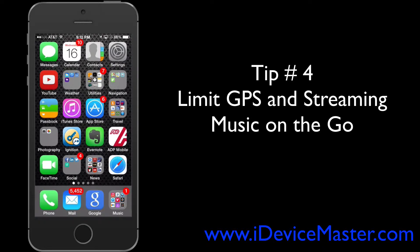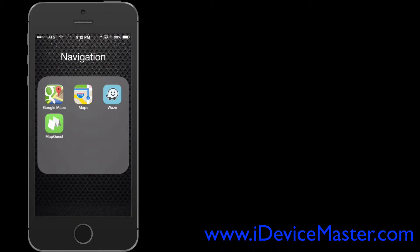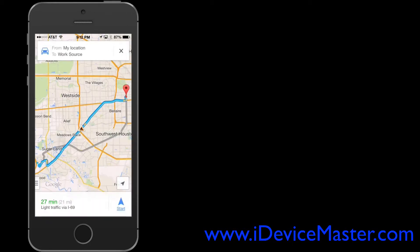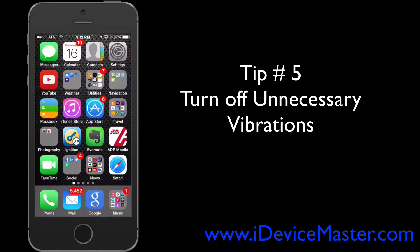Tip number four: limit GPS and streaming of music or video on the go. If you're in the car streaming music, try to plug into a power adapter. Especially if you're using apps like Google Maps or Apple Maps, always plug your phone in — GPS will drain your battery very quickly.